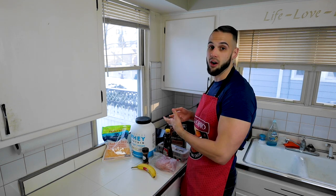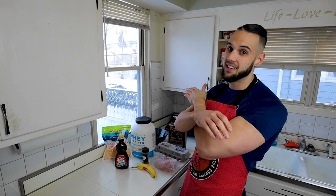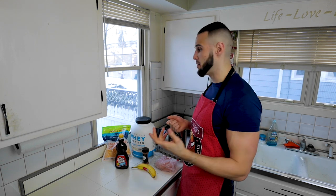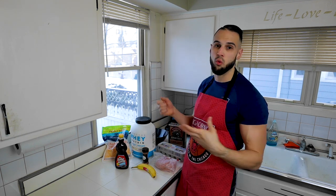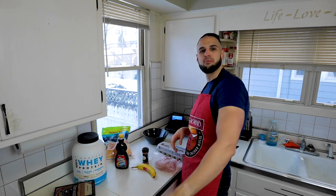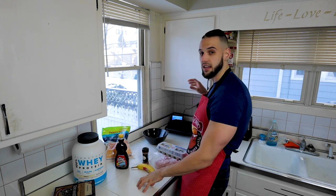Prep and cook time is under 15 minutes as long as everything's warmed up — it almost takes longer to heat the pan than to prep and cook. We're making banana pancakes and an egg white omelet with ham and cheese.